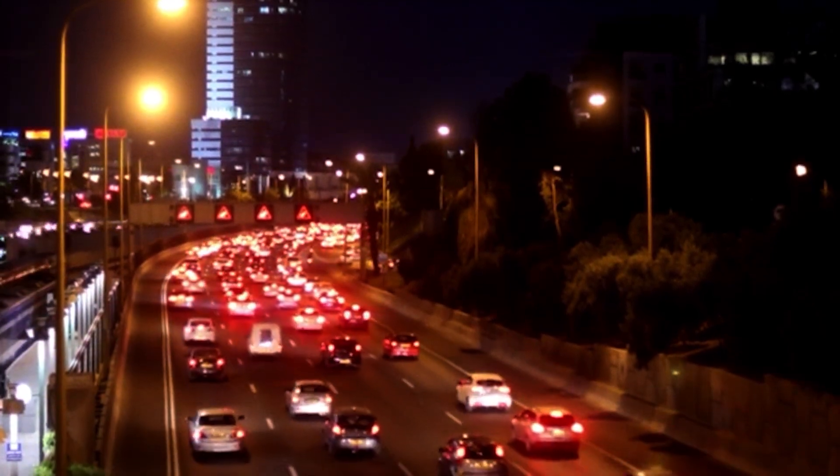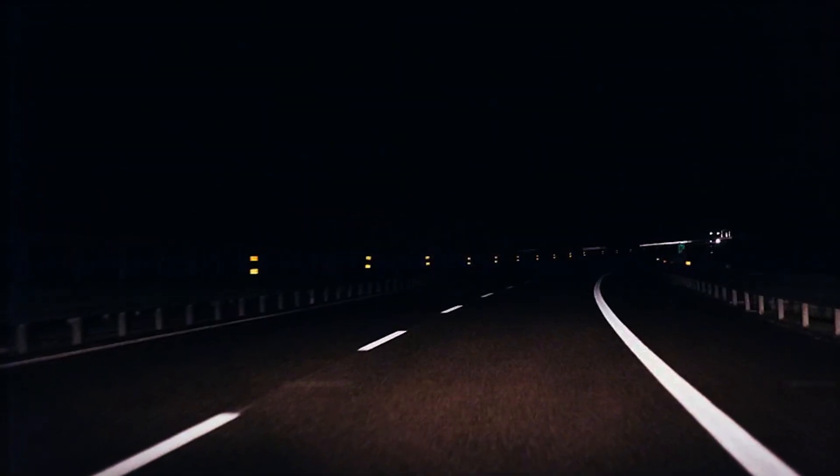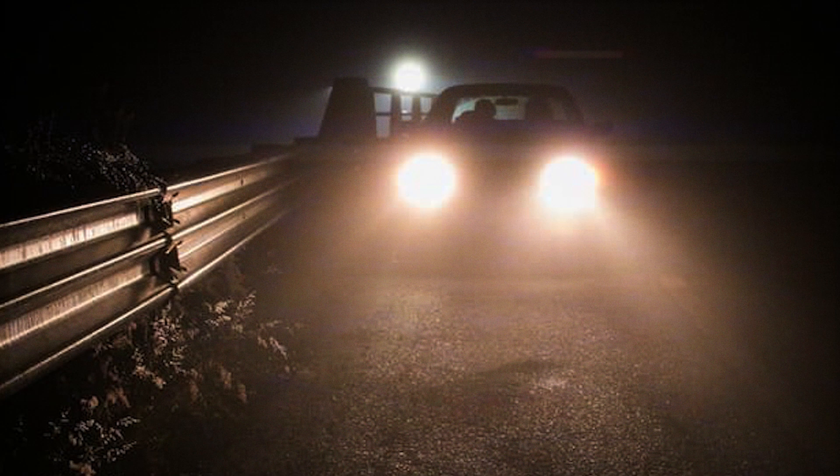Did you know there was a time when driving at night wasn't very common? Way back, roads were often just dirt tracks and cars would break down easily, making nighttime travel difficult without any light. But then headlights came along as an amazing invention to brighten up the path ahead, making it much safer for people to drive after dark. So why not check out how they've developed over time?